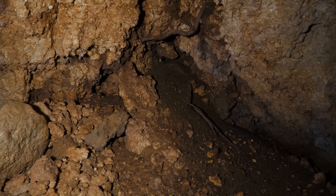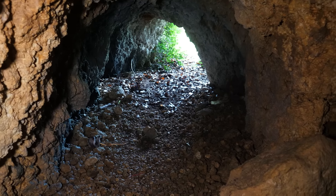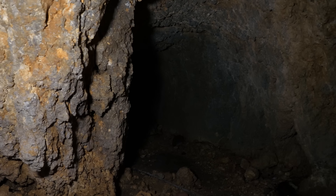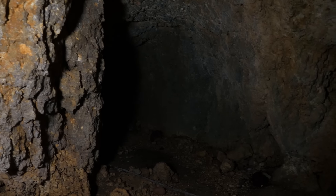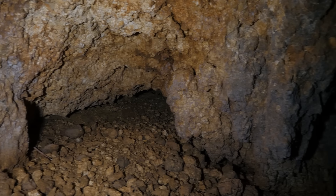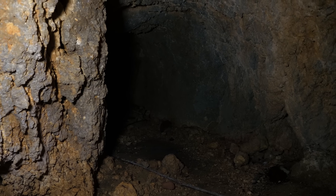It's incredibly uncomfortable in here. We're not even that far in — it doesn't go back very far. But I can't imagine being a young marine having to go back and clear one of these caves. It would have been awful, and they were all over the Mariana Islands.